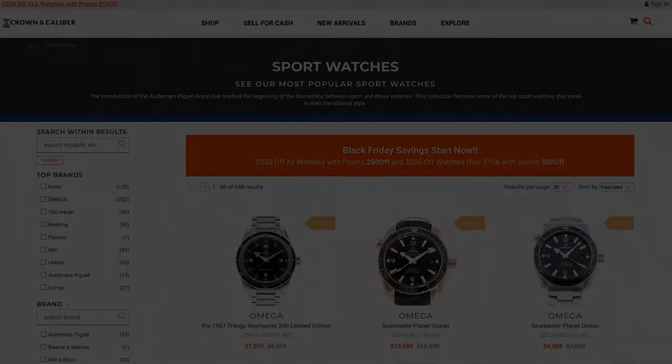What up, everyone? Welcome to the Smokin' Tire Podcast. This episode is brought to you by Crown & Caliber.